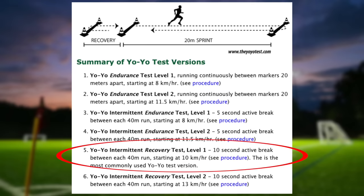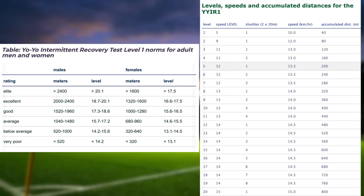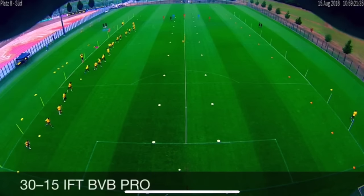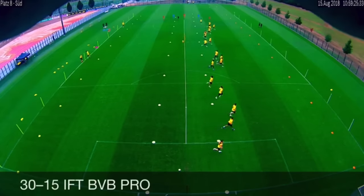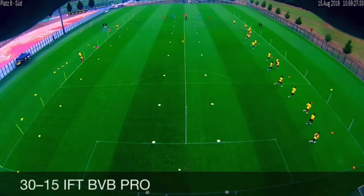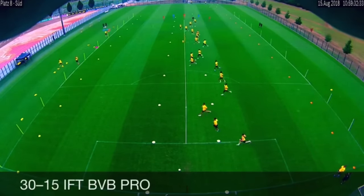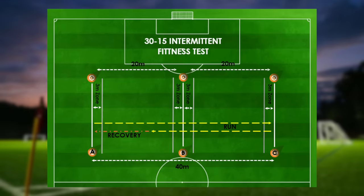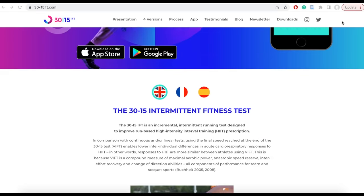Here are some of the norms for both men and women — I'll leave a link in the description below for the full test data and levels. The other most commonly used test is the 30-15 intermittent fitness test, not as well known as the yo-yo test but being used at the professional and collegiate level right now. It measures maximal aerobic power, anaerobic speed reserve, intermittent recovery, and change-of-directional abilities.